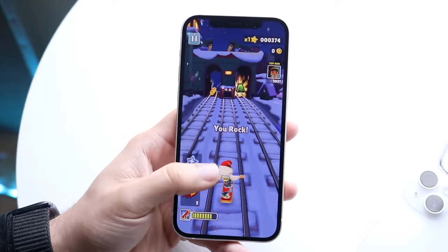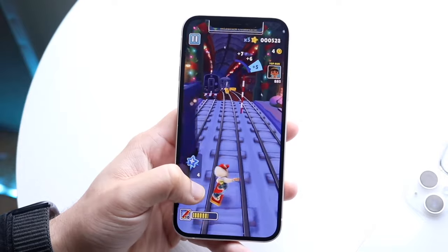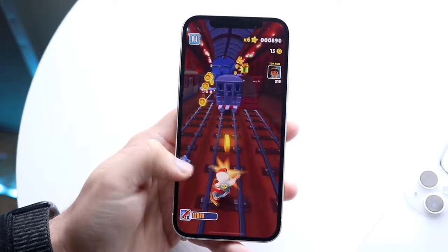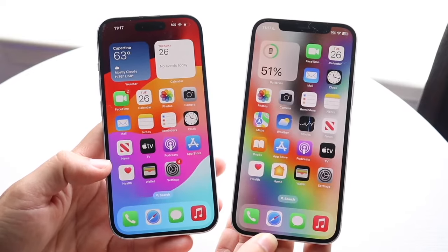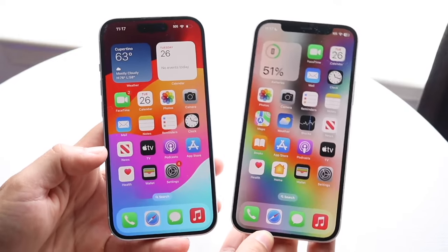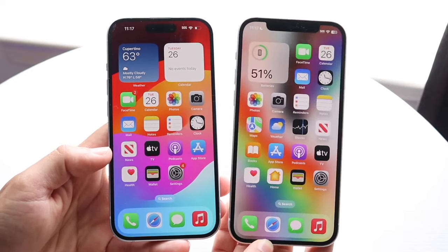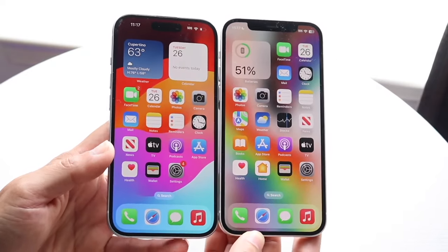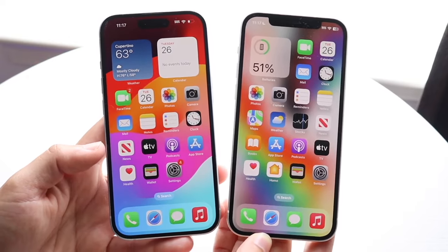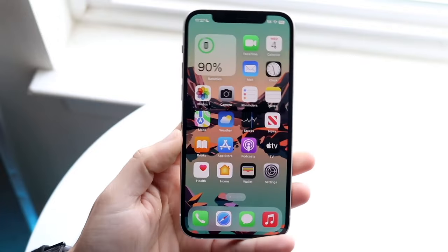Starting off with the outside of the iPhone 12, this phone on the front had a 6.1-inch Super Retina XDR OLED display, and it was actually a pretty good looking panel when it first came out. The phone before this was the iPhone 11, which had a really weird low-resolution panel that did not age that well.